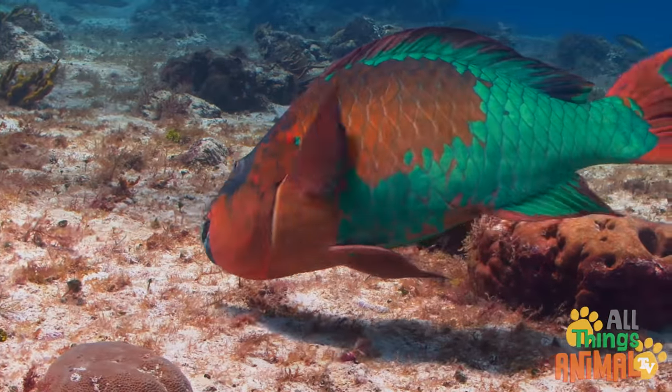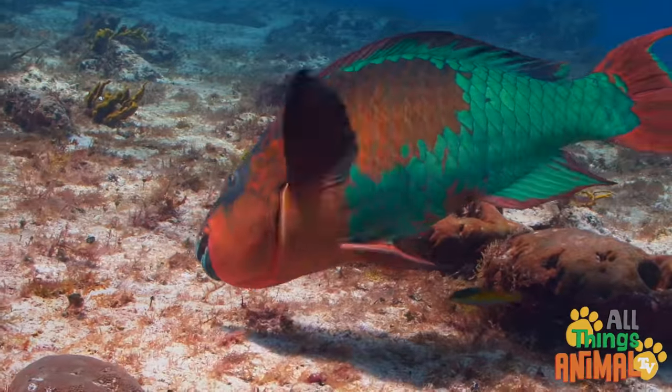Parrot fish have really strong teeth that they use to grind up coral.